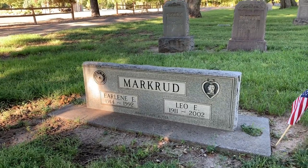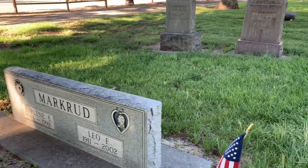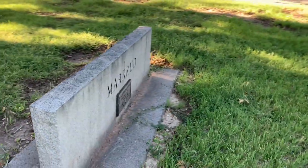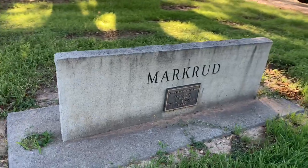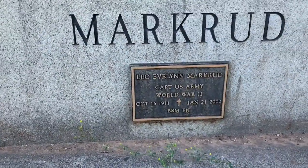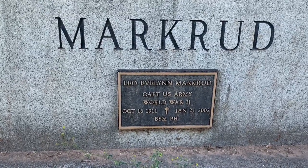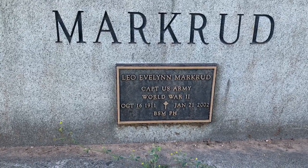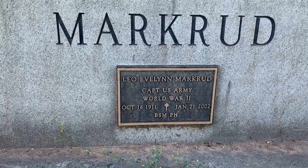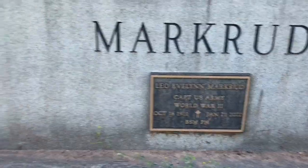Could have been an airman, not sure. But if you go around the back, you'll see that someone has affixed a bronze plate to tell us the story. He was actually Leo Mark Rudd, Captain, United States Army, World War II. At the bottom, BSM is Bronze Star Medal and PH is the Purple Heart. So someone has taken the time to do that.